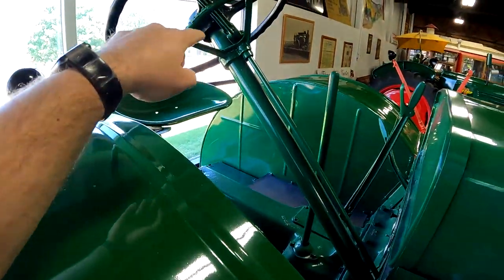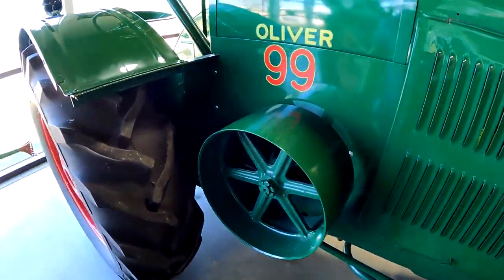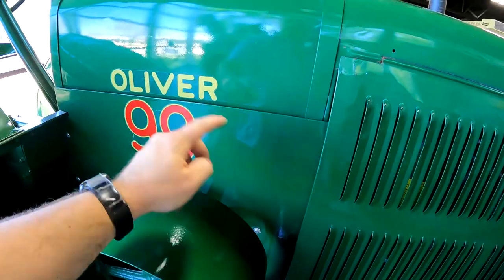This one is similar too, I think. The only thing is that one is more open here — it's got the fuel tank outside like this, but this area is open.